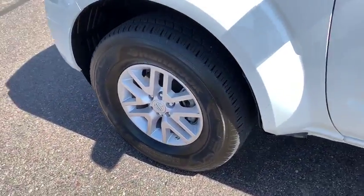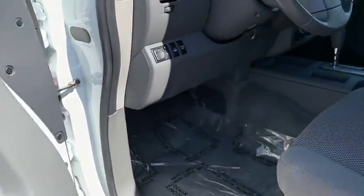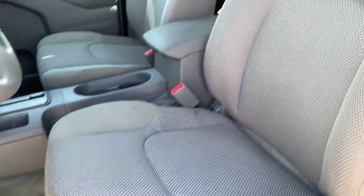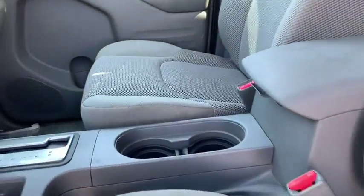Panic alarm, front bucket seat, cloth seat trim, driver vanity mirror, front reading lamps, tilt steering wheel, passenger vanity mirror, speed control, and low tire pressure warning. This beauty will even make your house keys jealous.